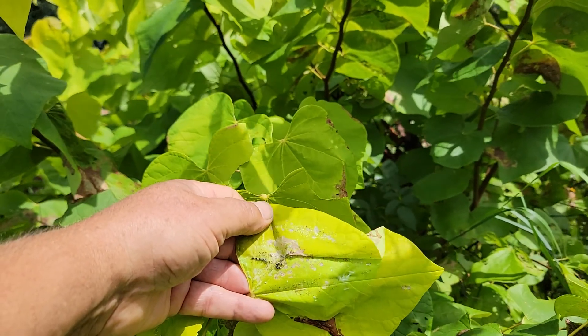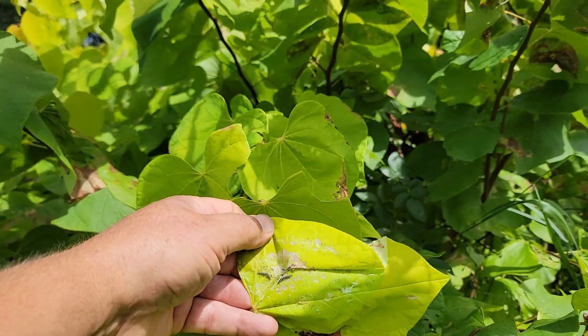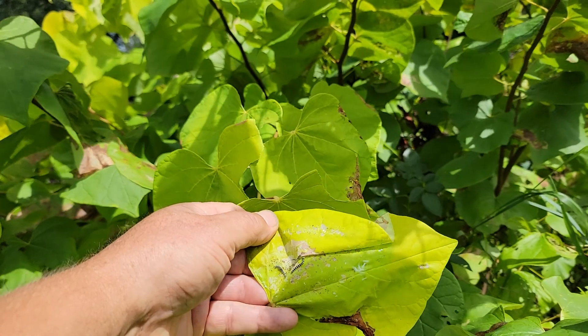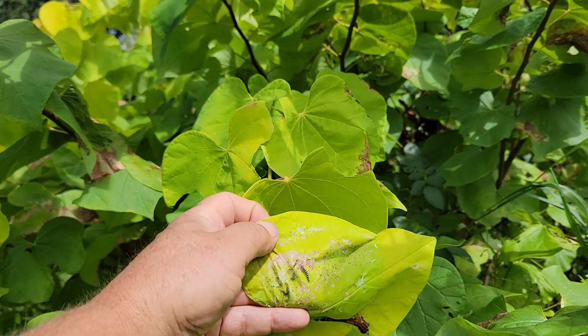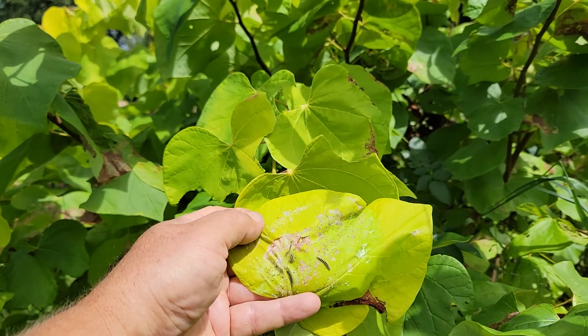These larvae are active right now. They scarify the foliage, basically just scraping off some of the green part, and then they'll pupate and make an adult, which is like a little moth. Open it up a little bit more — I see two of them here, walking around.